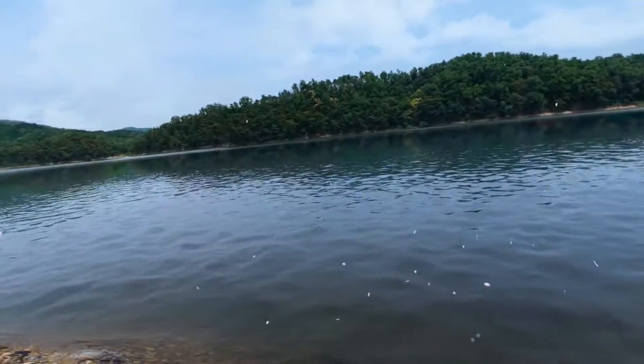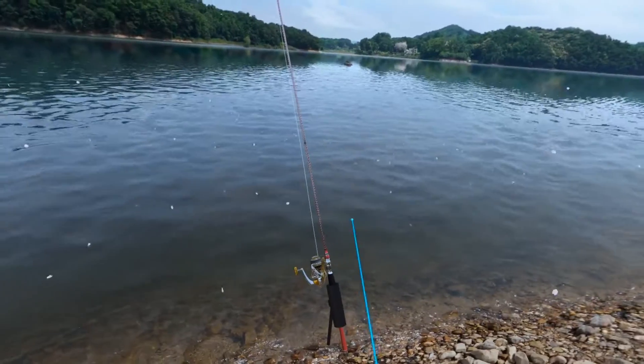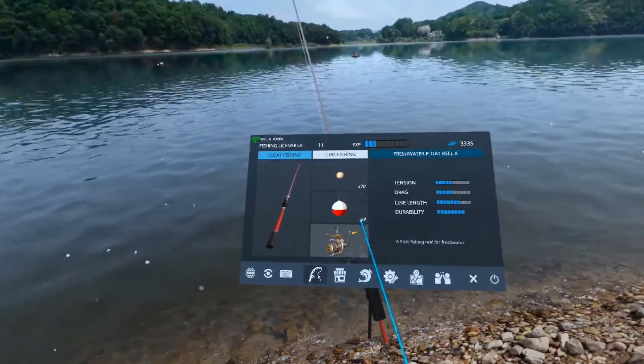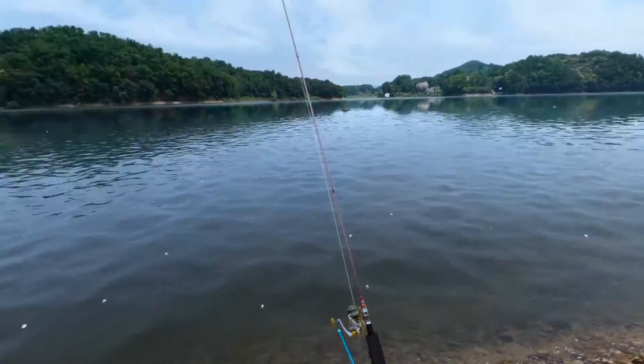Yo, welcome back to another video. I am at Lake... I don't know. Where am I? I don't know, so you can tell me on there.